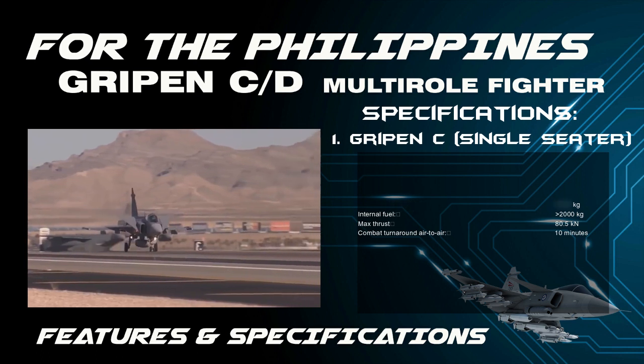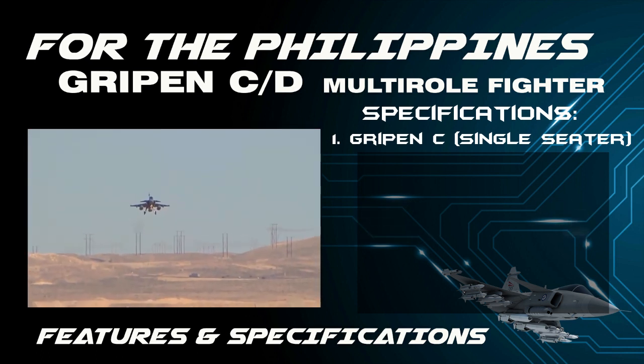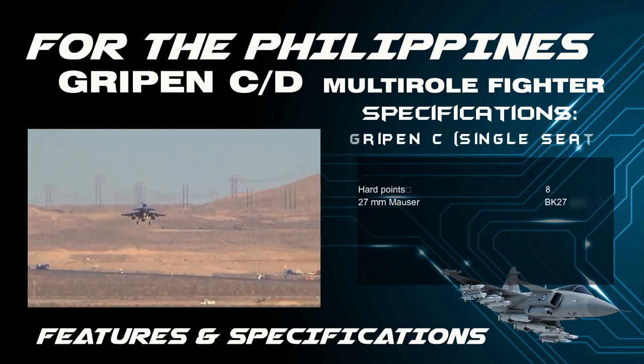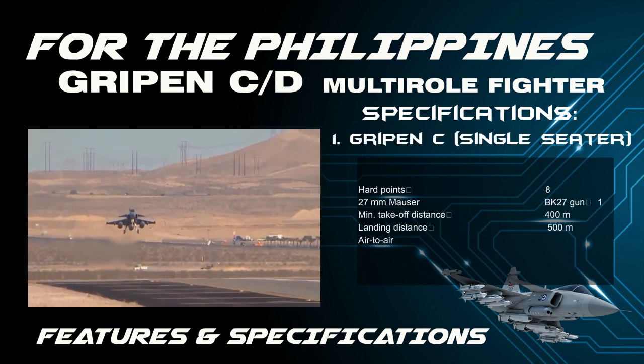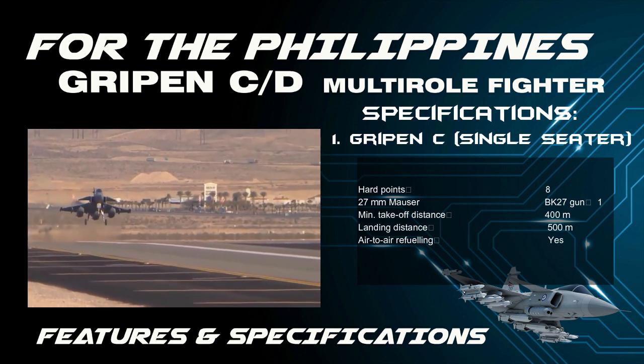Max thrust is 80.5 kN. Combat turnaround air-to-air is 10 minutes. Hard points: 8. Minimum takeoff distance is 400 meters. Landing distance is 500 meters. Available for air-to-air refueling.